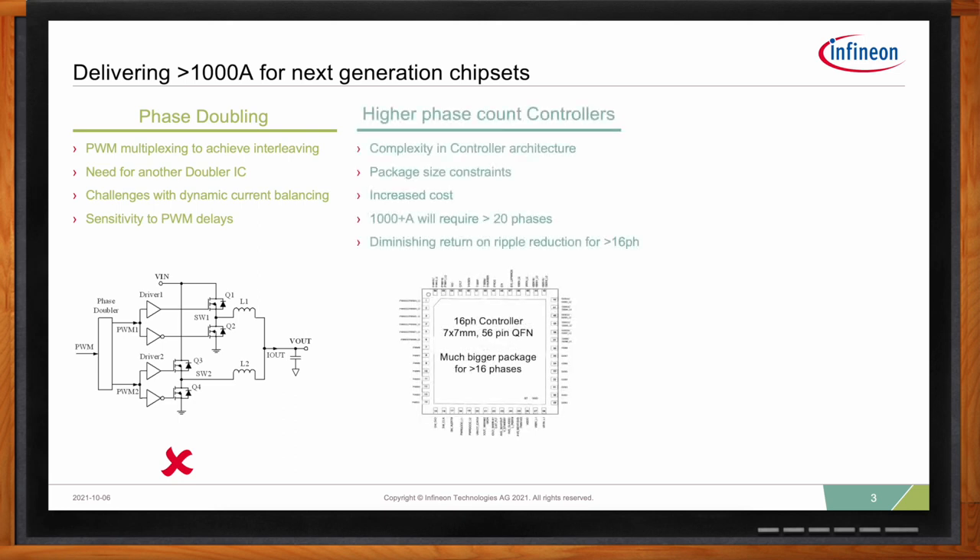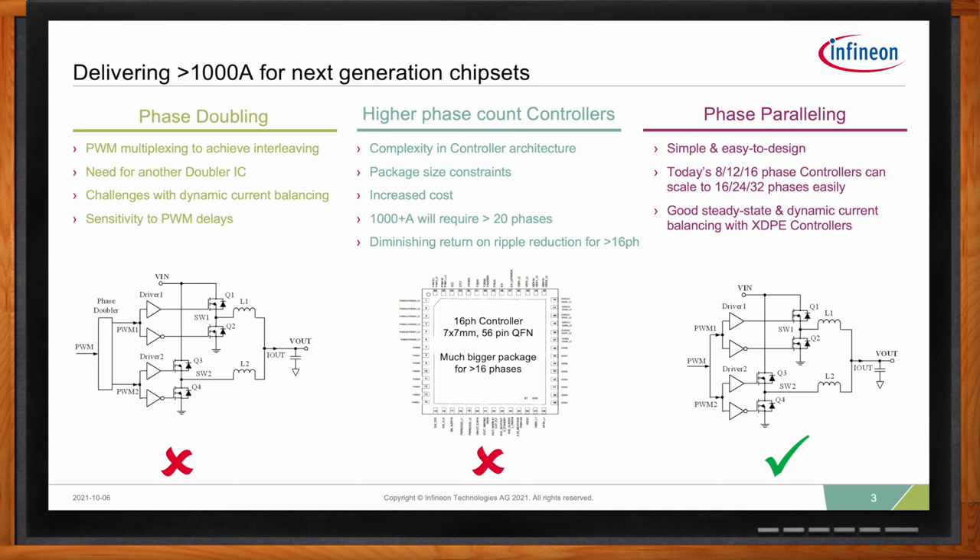Some may ask why we don't design higher phase count controllers. A thousand-plus amp design will require over 20 phases, but currently there isn't a native controller on the market that supports this — mainly due to complexity, controller architecture constraints in device packaging, and diminishing returns on performance versus cost. The solution is to implement phase parallel link. It's very simple and easy to design in, and completely scalable to 16, 24, or 32 phases with today's 8, 12, or 16 phase PWM controllers. When combined with Infineon's XTP controllers and power stages, good steady state and dynamic current balance can be achieved.